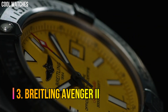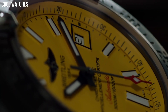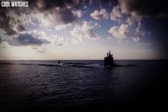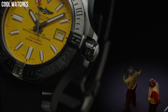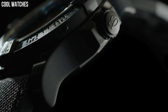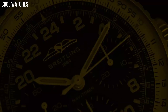Number 3: Breitling Avenger 2. The professional Avenger 2 Sea Wolf Super Diver model teams a powerful aesthetic with exceptional performance. The case is water-resistant to 3,000 meters and is equipped with a unidirectional rotating bezel, a screw-lock crown with non-slip grip, and a valve to equalize pressure differences. The self-winding caliber is COSC chronometer certified for maximum precision and reliability. Movement: Swiss Automatic.